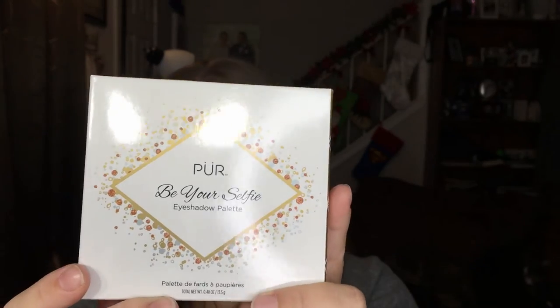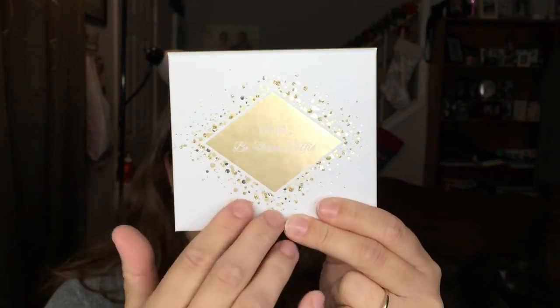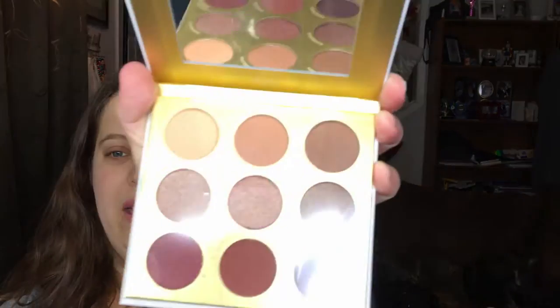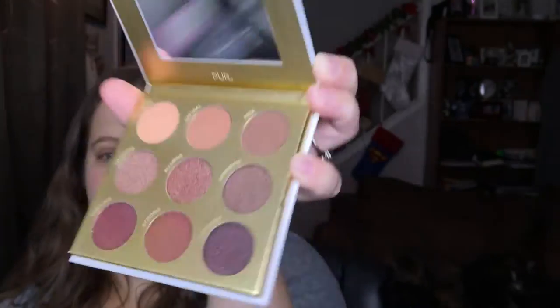The next item is from Pure Cosmetics — it's the 'Be Your Selfie' eyeshadow palette. I've heard really good things about this and I've always wanted to try Pure Cosmetics eyeshadows. It's a nine-pan palette with a really cute box — you can actually feel little crystals on it. It's cruelty-free, gluten-free, and vegan-friendly. Really pretty palette — I will definitely be doing a look with these.